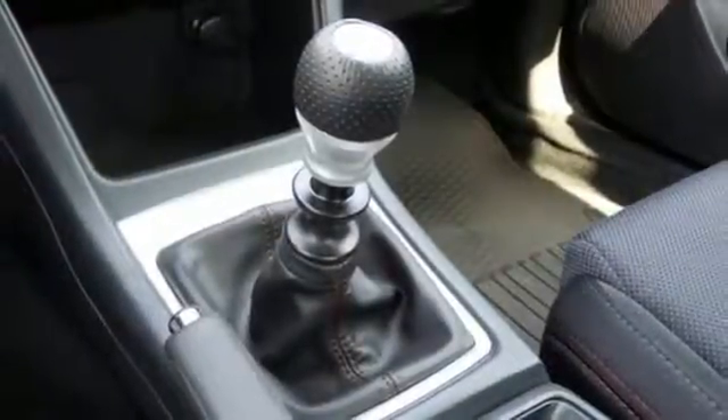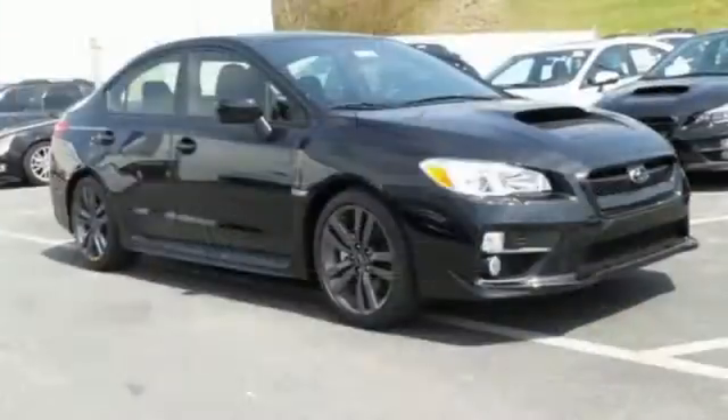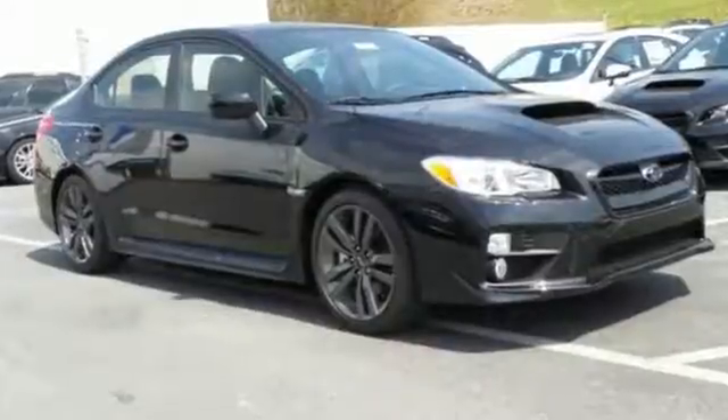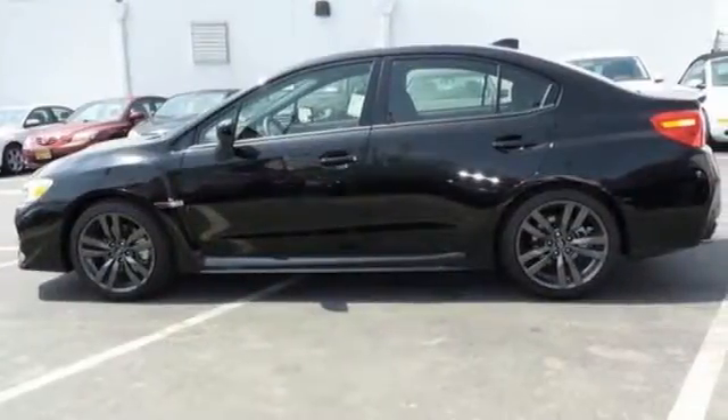However, this isn't a vehicle without practicality. It has over 96 cubic feet of interior volume, a rear-view camera, and Bluetooth. No matter where in the world your rally is, this WRX is ready. Test drive it today.